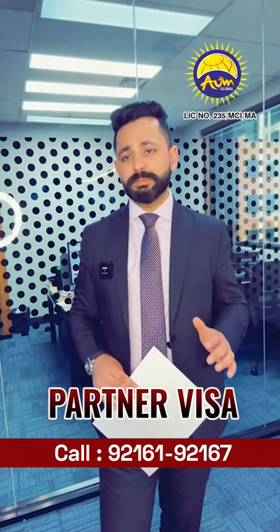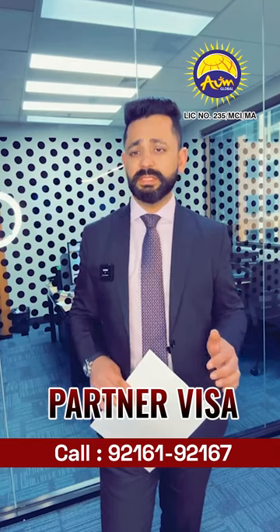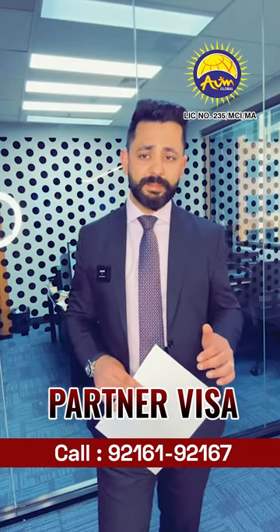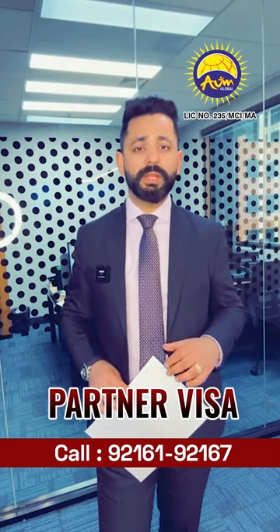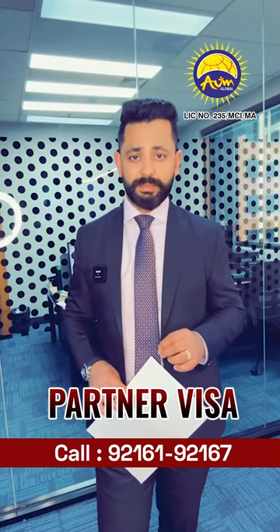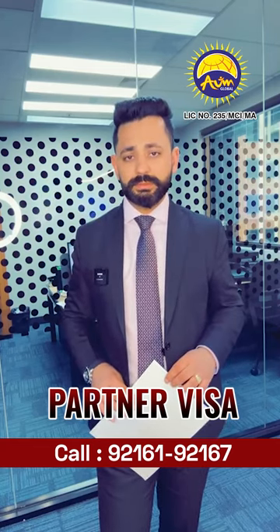At Onglobal, we are experts in partner visas. So far we have got almost a 100% success rate in partner visa applications, either onshore or offshore. If you are looking to apply for a partner visa, or even if you have already applied, you can consult with us if you have any doubts. Thank you.